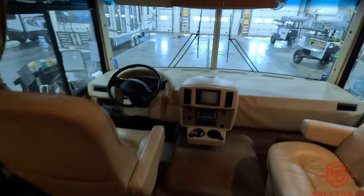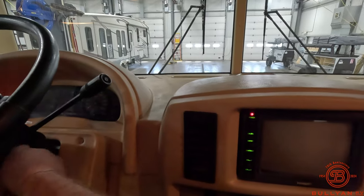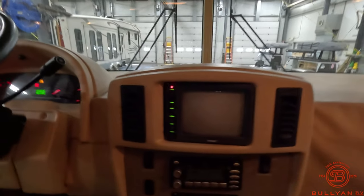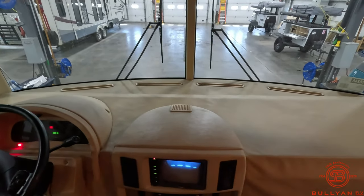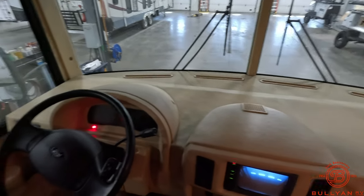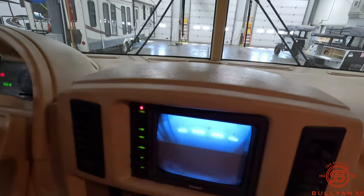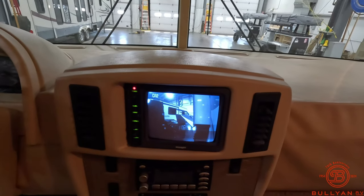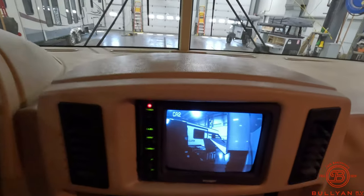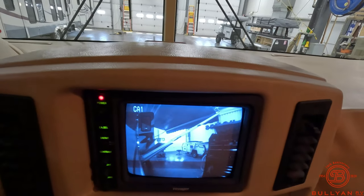Both the chairs up front will swivel around. You do have the old school screen, but you have a backup camera and two side cameras. We'll fire this up quick to show you that screen — it's beeping right now because the jacks are down, just letting you know. Here's that backup screen right there, and the backup camera's working. We'll turn on the left blinker and you can see the screen switch over to the left side, then the right blinker — screen switches over there as well. So those are all working for you.